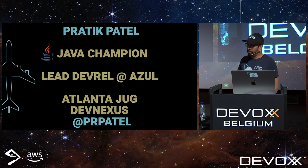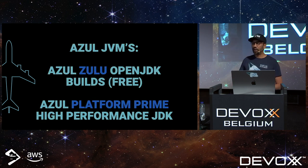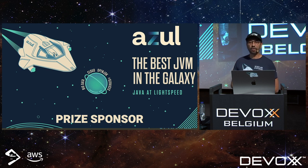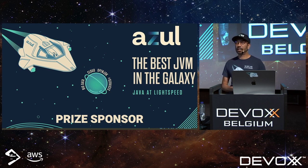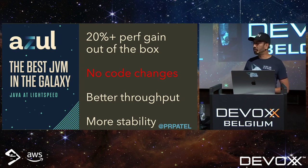My name is Prateek Patel. I'm a Java Champion based out of Atlanta in the southeast United States. I lead the developer relations team at Azul Systems. We make the best JVM available out there. We have an OpenJDK build called Azul Zulu, with tens of millions of downloads every month. And then we have a high-performance Java virtual machine called Azul Platform Prime. Stop by the booth and check them out.